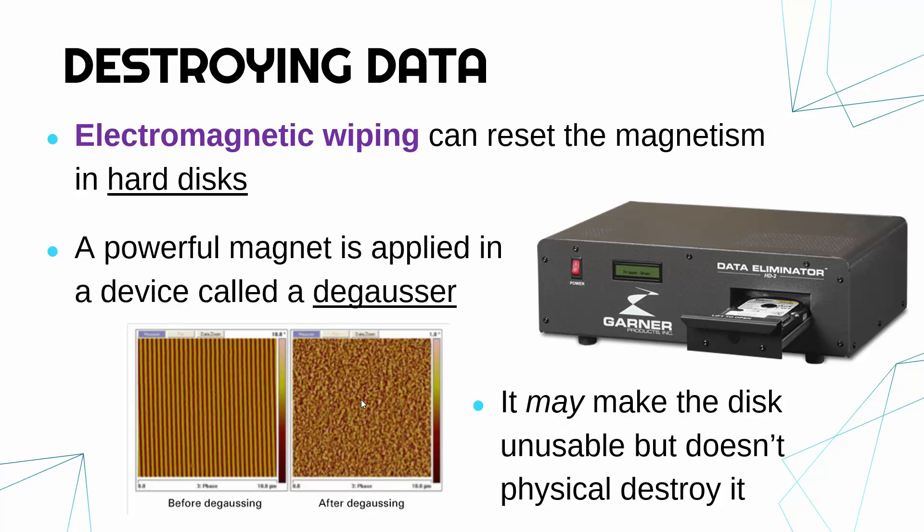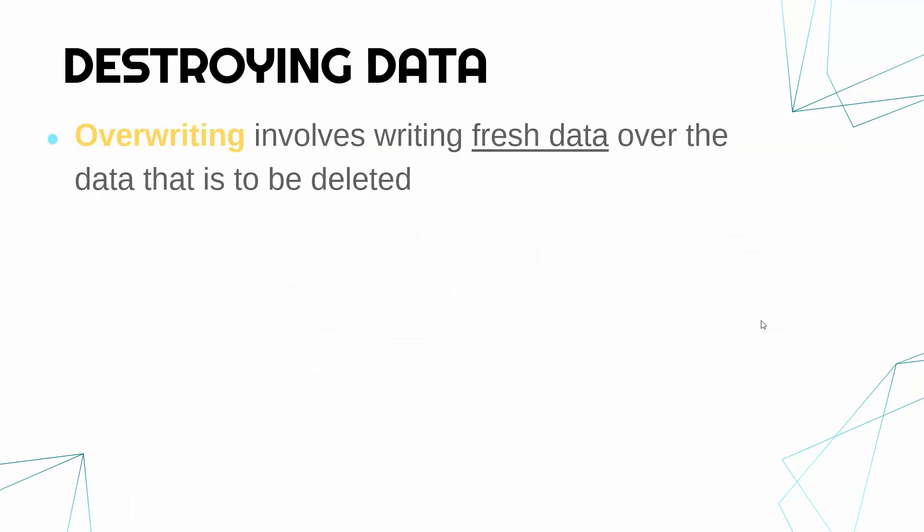It depends on what degausser you're using and how you're doing the process — it may break the device and make it unusable. But in many cases, because it's not physically destroying it, you can reuse the device afterwards. So if you want to reuse the device, electromagnetic wiping is a good option. There is also a third option: overwriting.